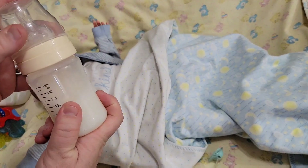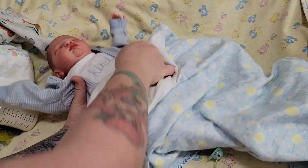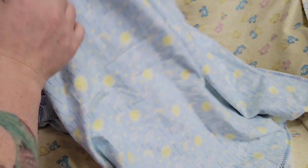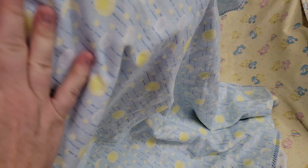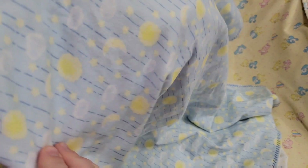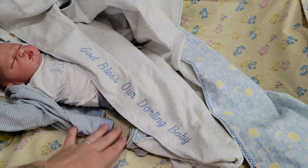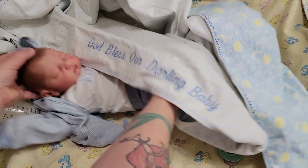There's his bottle, and his very special receiving blanket. It's white with blue and yellow polka dots on one side and it says 'God bless our darling baby' — that's embroidered. The other side is blue with crescent moons, clouds, and maybe a star or full moon. Super cute blanket, and on that side as well it says 'God bless our darling baby.' There he is — he's ready to go.